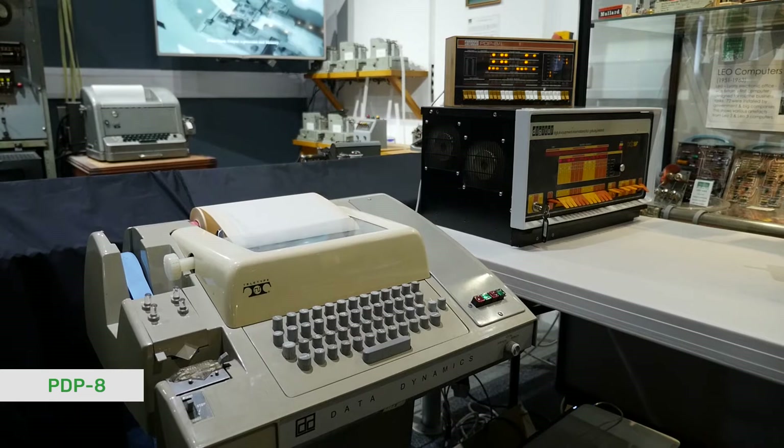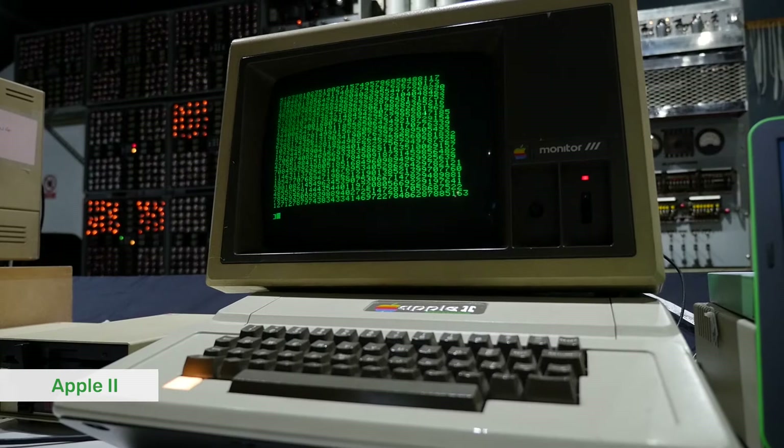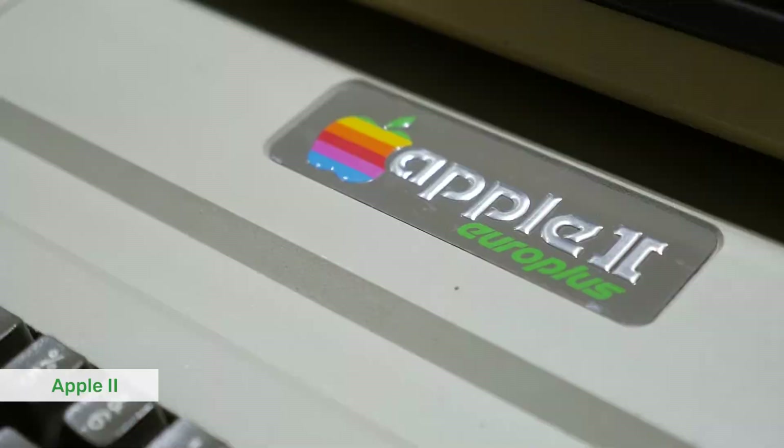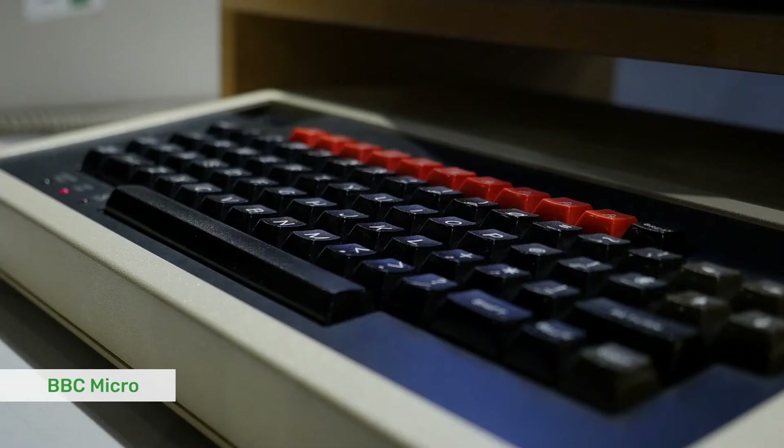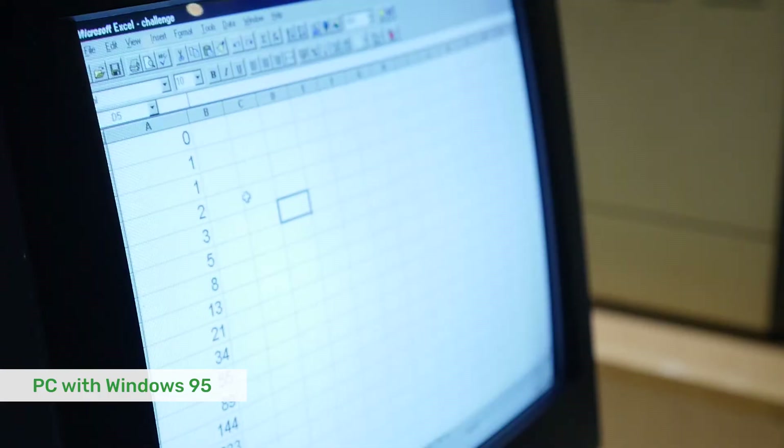By the time we get to the 70s we've got Apple, Commodore and Atari appearing, so we have an Apple II, which is a very classic machine from the 70s. Something that people in the UK will remember from the early 80s is the BBC Micro — we use the BBC Micro in the museum a lot for teaching. In the 90s we're into Windows and PCs, so we're running Windows 95 and Excel.